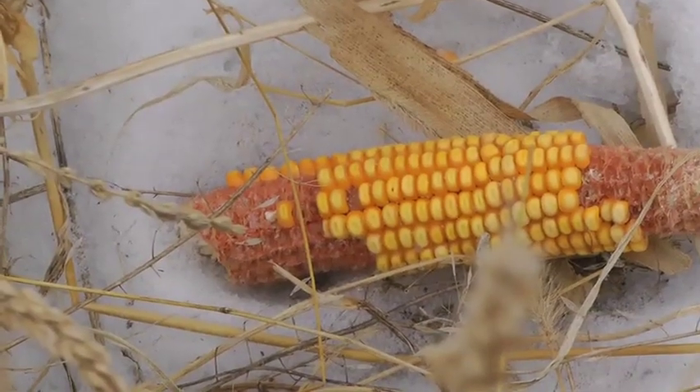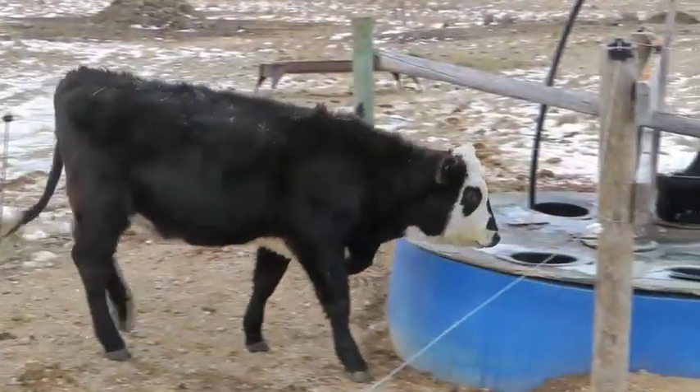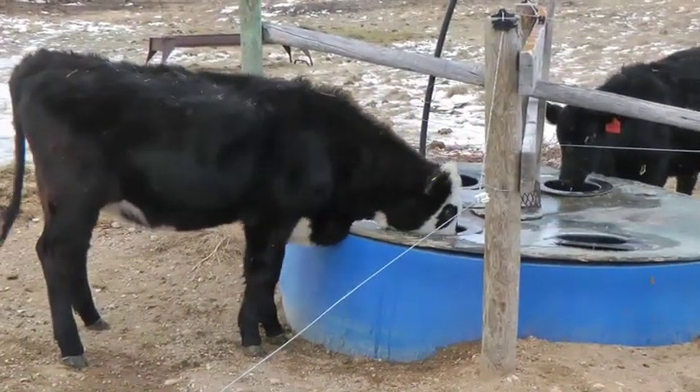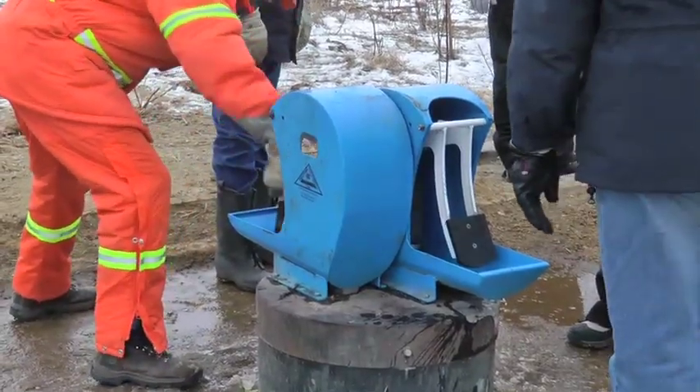Another thing to monitor is the risk of founder or grain overload, since there is a lot of grain in those corn cobs. Make sure you're managing and monitoring your cows, and ensure there's a good water supply out there for them — a frost-free nose pump or a winter watering system.